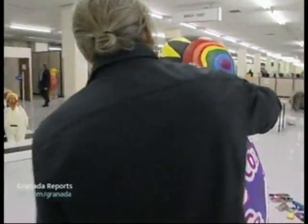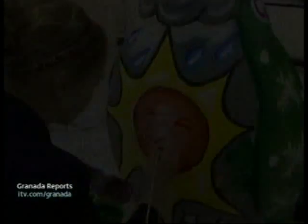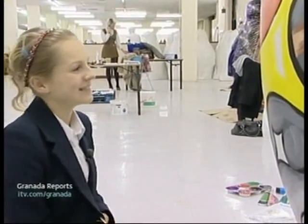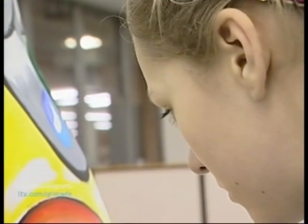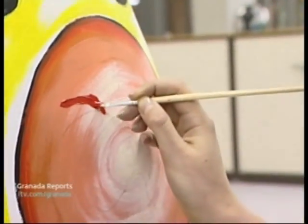Leah, how does it feel for you painting on your own design? Oh, nerve-wracking — I don't want to mess it up. What I liked about doing the penguin is that everything's my own idea. It's good if you have your own imagination and your own theme to it rather than somebody telling you what to do.